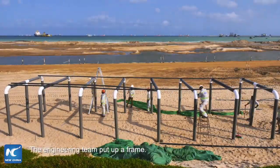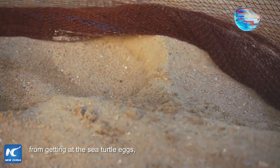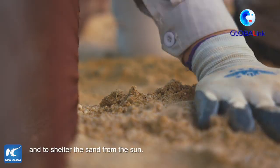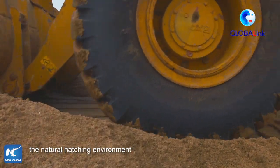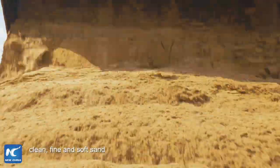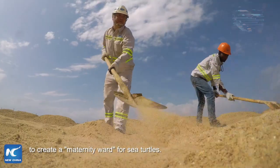The engineering team put up a frame covered with netting to prevent predators from getting at the sea turtle eggs and to shelter the sand from the sun. The team tried hard to simulate the natural hatching environment by paving the ground with clean, fine, and soft sand to create a maternity ward for sea turtles.